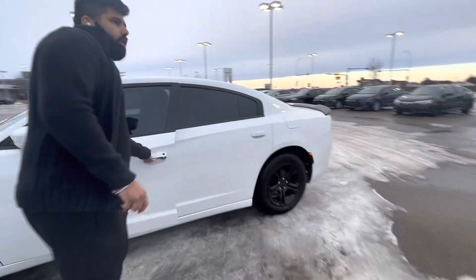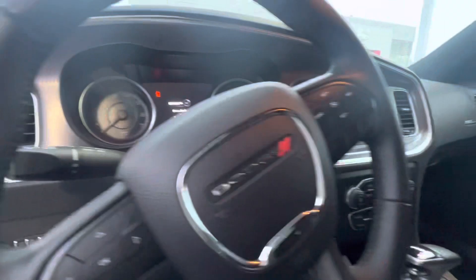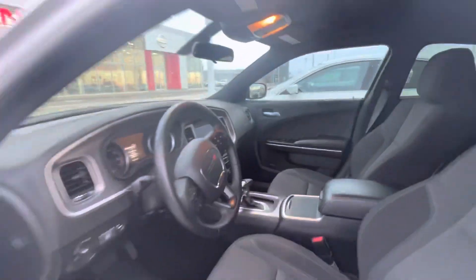Let me look inside the camera. You got your keyless entry in the front. There we go. Inside, you got your multimedia system. Nice and clean, inside and out.